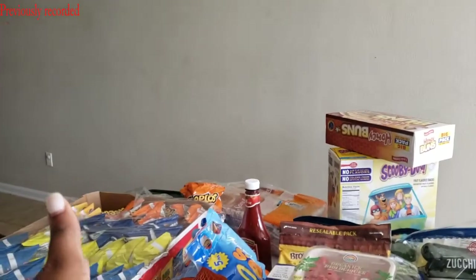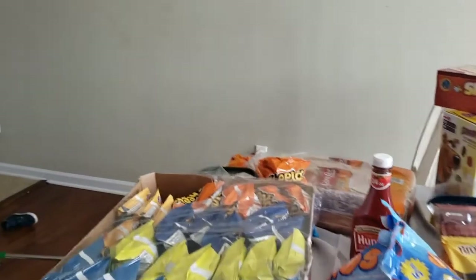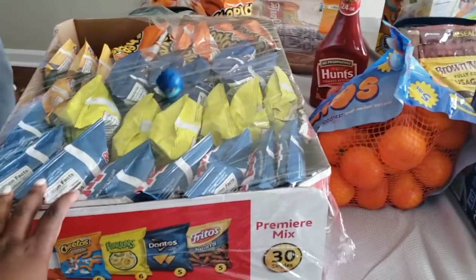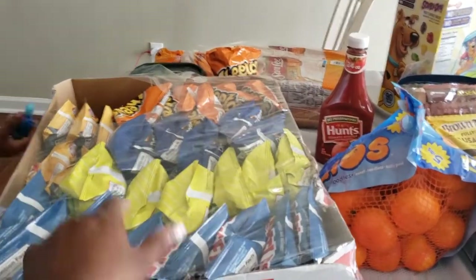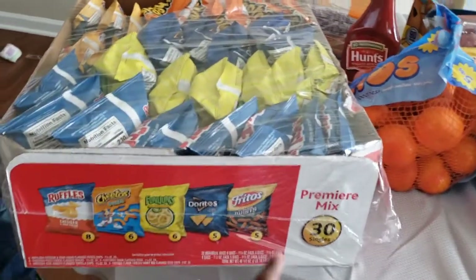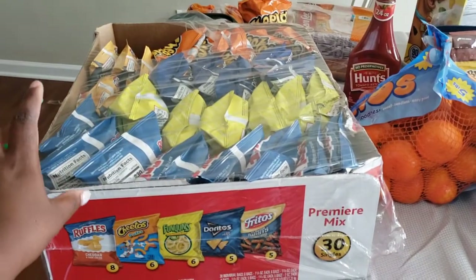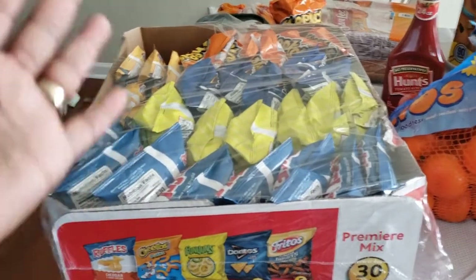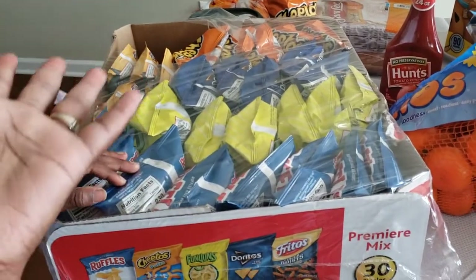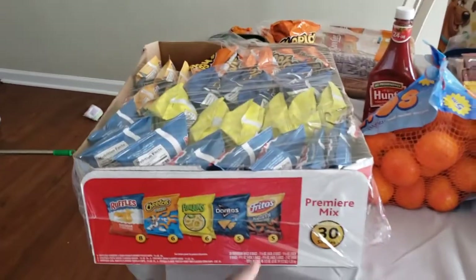Okay y'all, so starting on this side over here, we got chips for the kids, and they normally eat these during snack time. This time they got the actual good box — I think they will actually finish all the chips in here. Y'all know the regular ones — they got the Fritos, and I collect a bunch of Fritos because they don't eat it. But yeah, they actually finished this box.